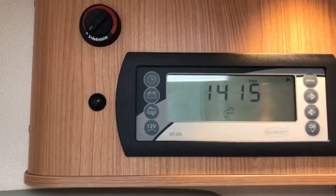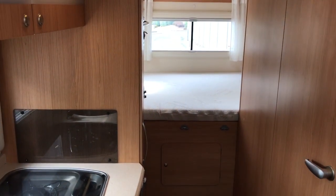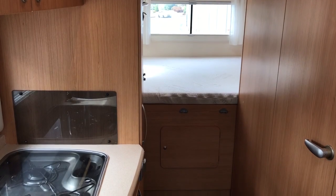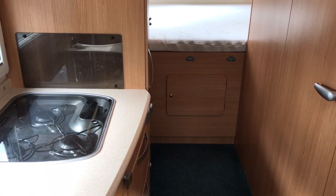Control panel above the habitation door, and there we go. If you've got any questions on this motorhome, or if you've got a motorhome to sell, please get in touch by visiting webuymotorcaravan.com or calling 01283 240 237.